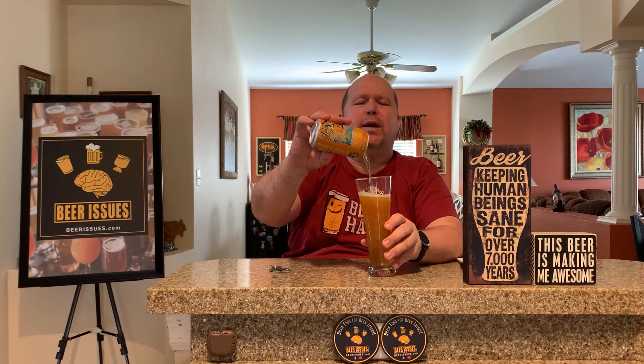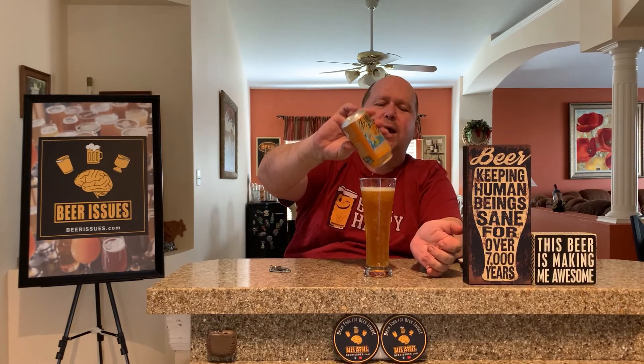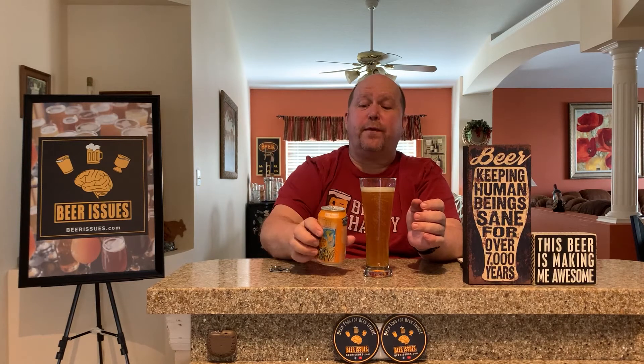Honestly, a tangerine wheat is probably not my favorite style of beer, but on a hot summer day or after you do some exercise, it's a delightful beer to drink. Another reason we're having this beer — this is one of my father's favorite beers. He loves the tangerine wheat, especially after he plays tennis or something like that, because it's a very refreshing beer.